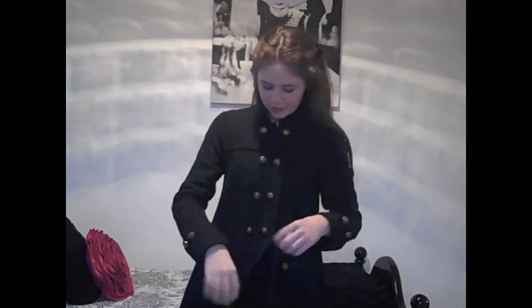This is the coat I wear to school. It's from River Island and I got it maybe last winter. You can button it up like this — it's kind of a bit military inspired, double breasted with buttons and pockets.